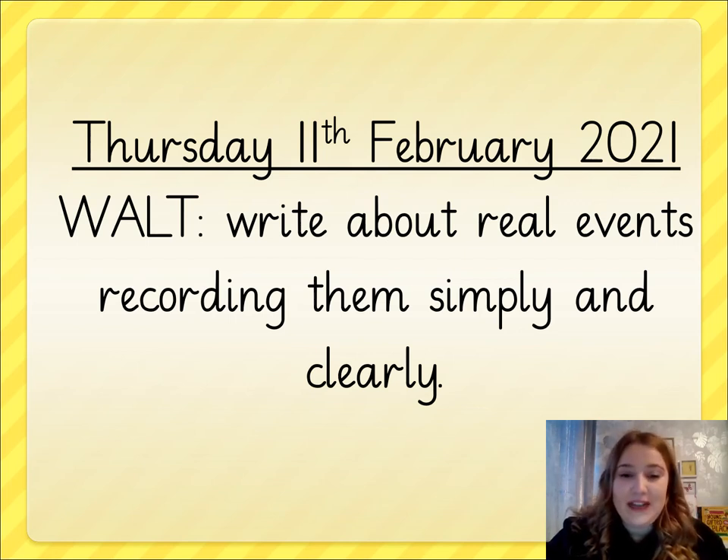Welcome to your English lesson for today. It's Thursday the 11th of February 2021 and in today's lesson we are continuing to look at our inspirational text, Kamala and Maya's Big Idea, to help us to write some sentences.